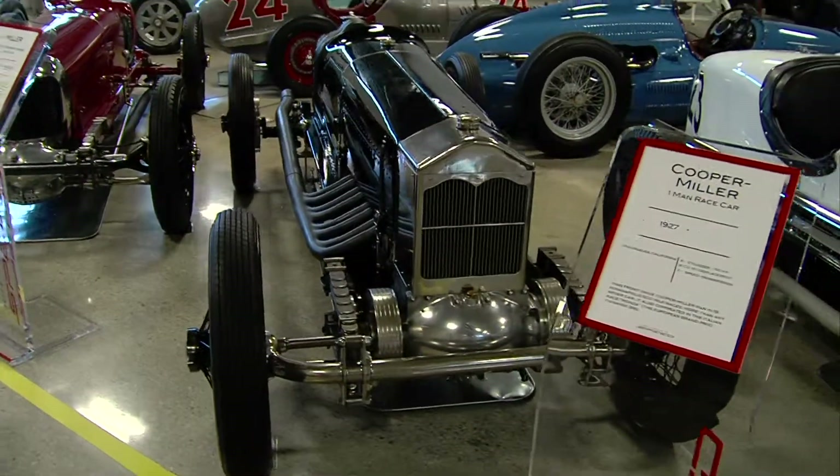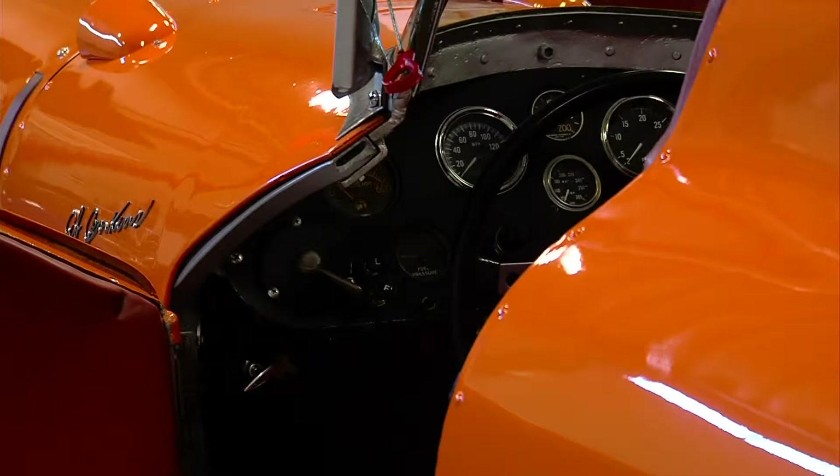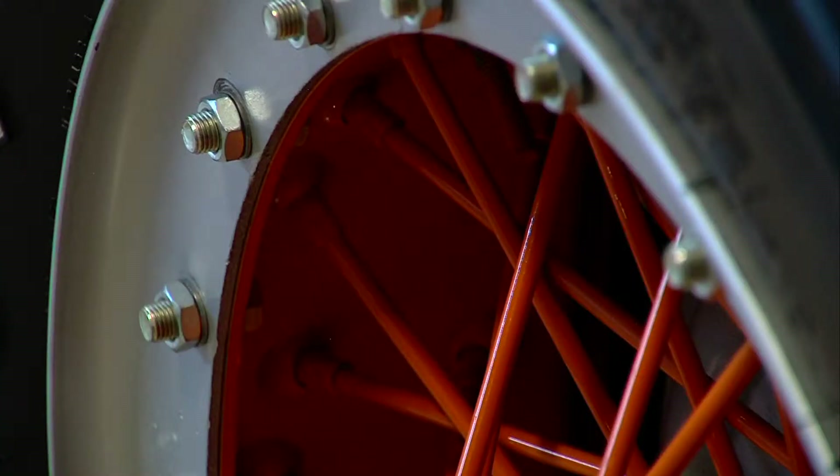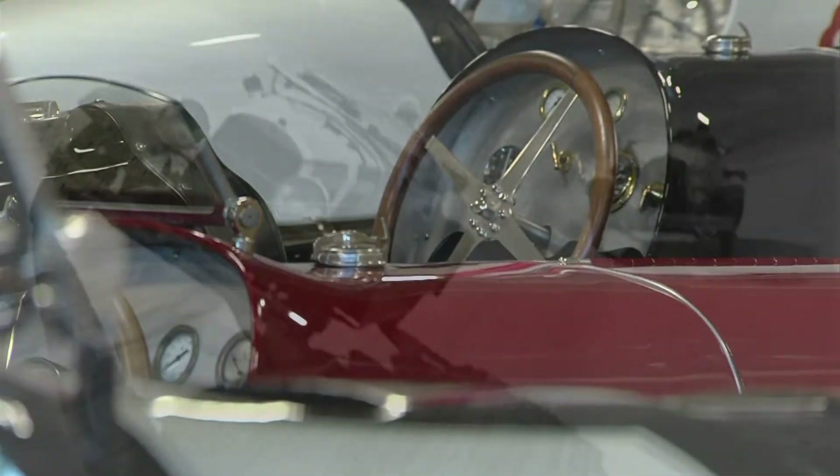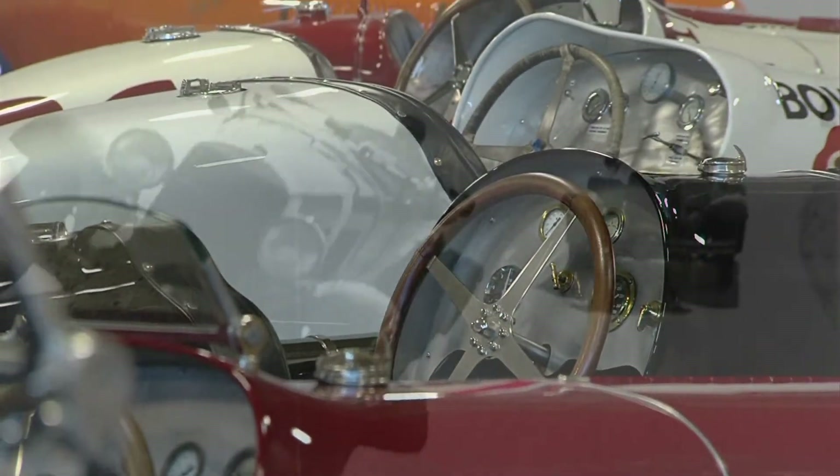These are all moving art. Each car has a metallic soul of its own. I look at each one as a piece of art that's got four wheels under it. Their stories are remarkable — they either won or placed in prestigious races such as the Grand Prix, Indy, and Daytona Beach.